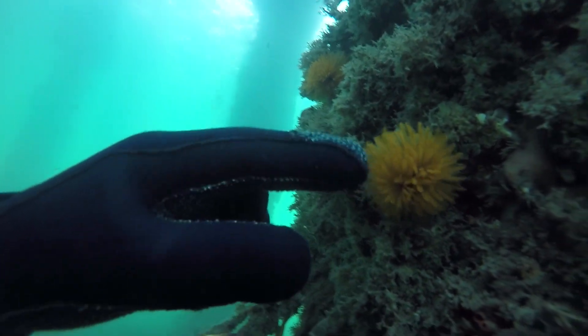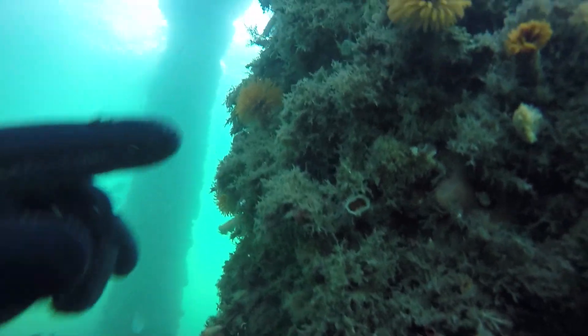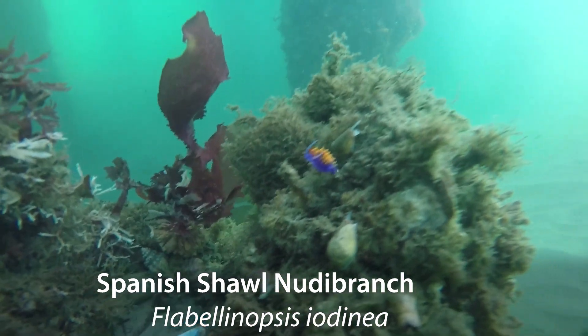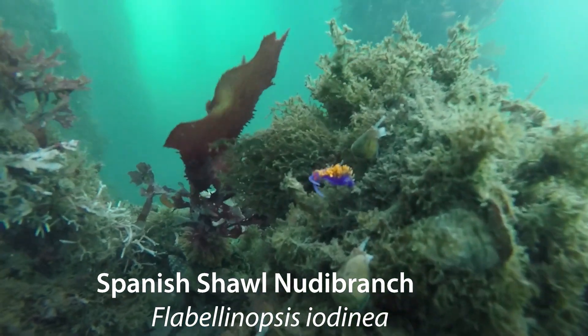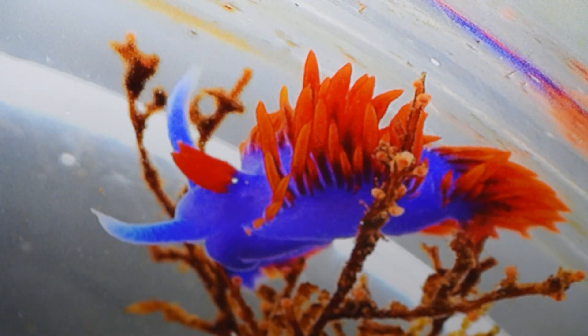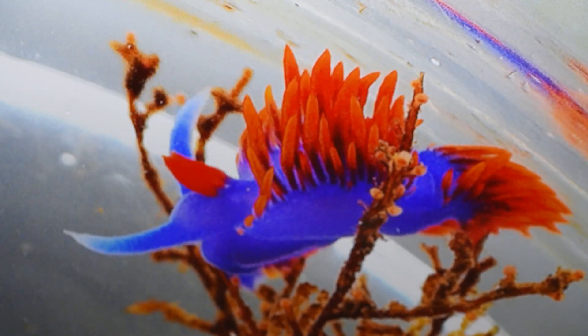Some of my favorite things that we see during Live Dive are the really colorful animals that people wouldn't think would be in our waters. The Spanish shawl nudibranch is a good example. Their main body is bright purple and then the frills off their back, called cerata, are bright orange. Usually bright colored animals like that you find in the tropics, so it's really cool to see something like that right here under the water.